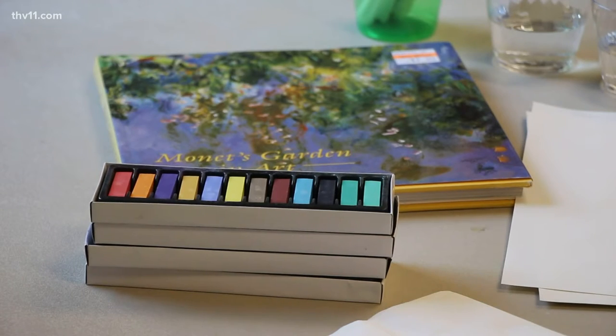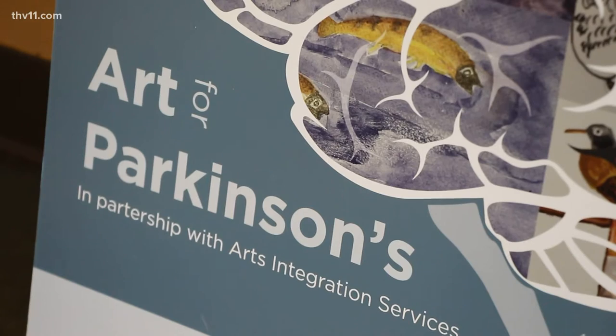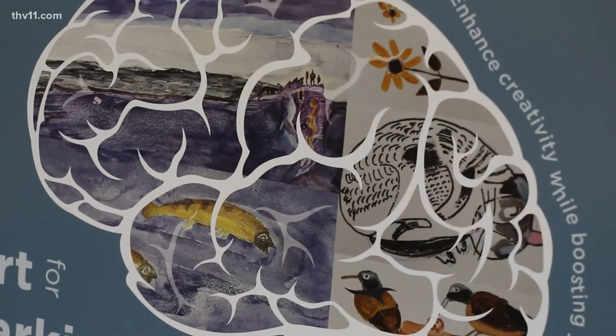He had significant tremor and he just fell in love with art and he took to it, and he was able to do magnificent artwork — magnificent artwork that is now displayed on the poster for this class.